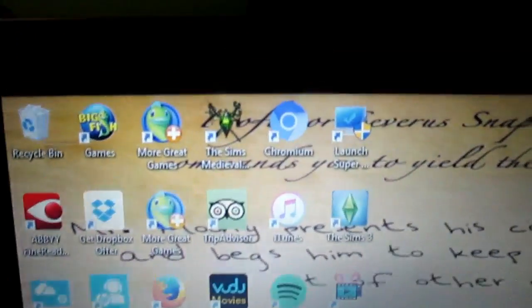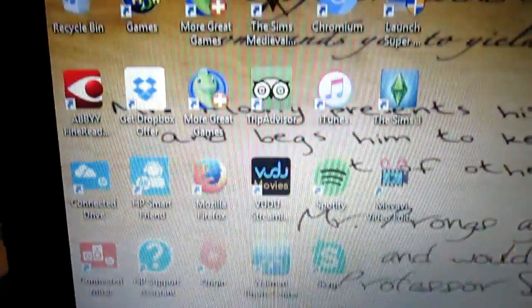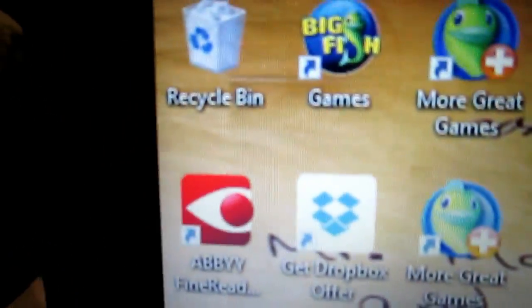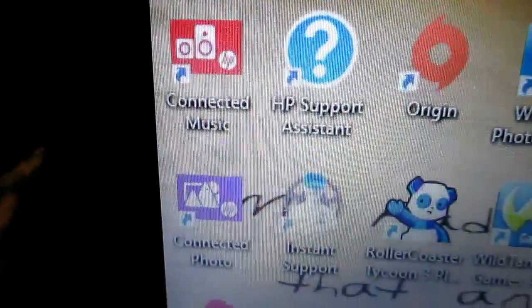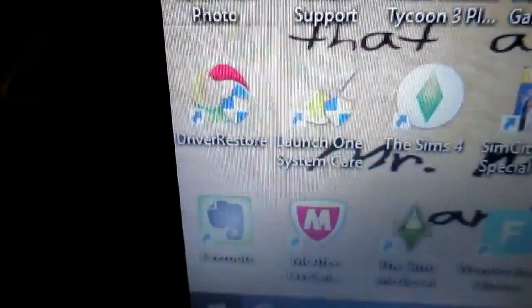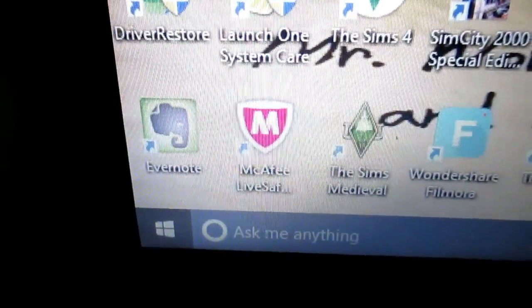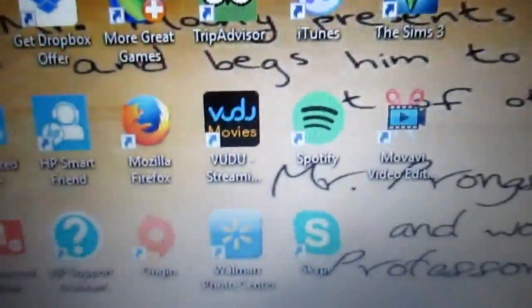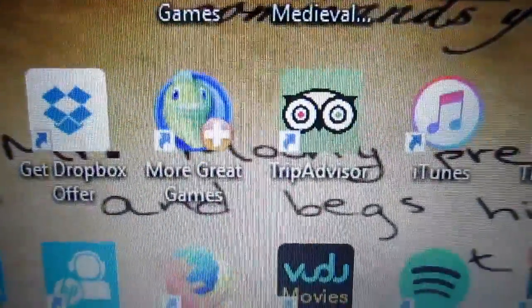Over here are all of my desktop icons and stuff. We have my recycle bin — I'm not really sure what most of these are. McAfee is my security. Over here we get into the fun stuff, so up here we have Big Fish downloads.